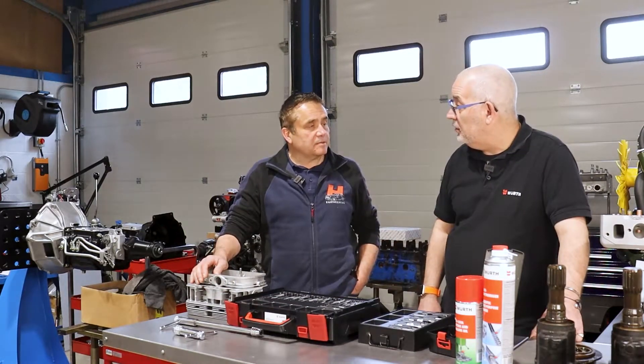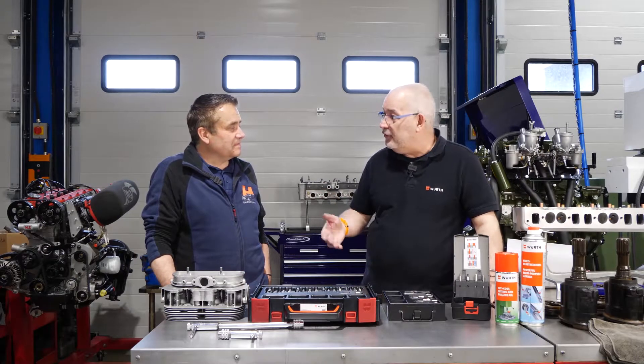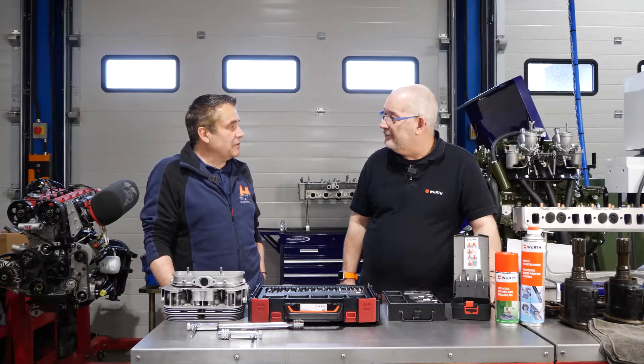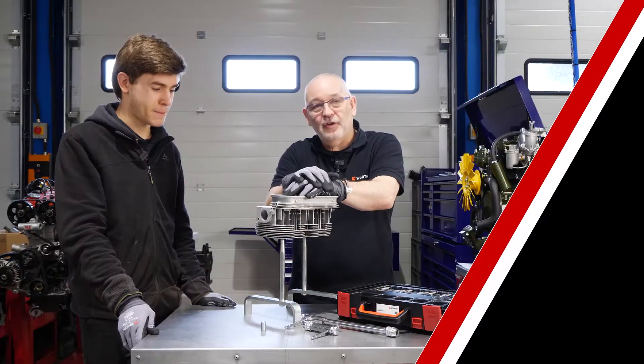Tony introduces Zach, a young employee who has been with them for a little while and has not done a TimeCert repair before. They're going to take Zach through the process of a TimeCert repair today.